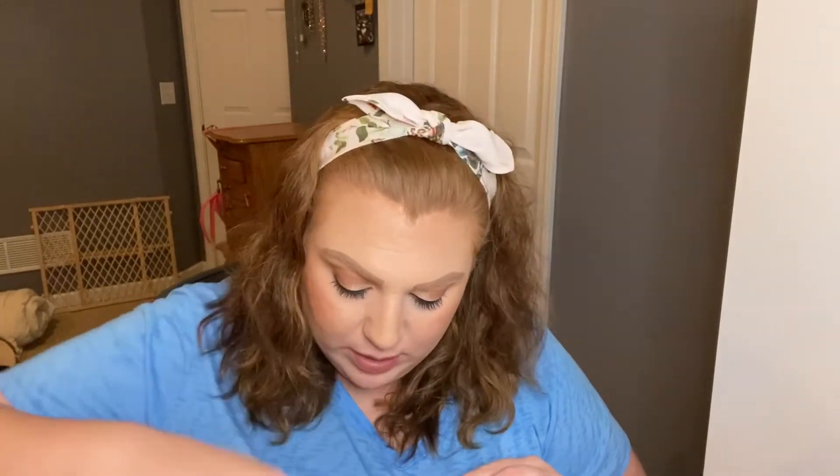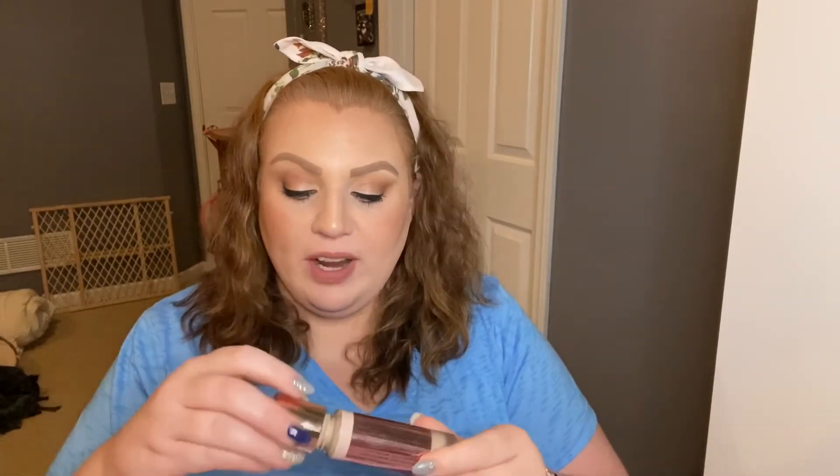Next is the Makeup Revolution Conceal and Define Full Coverage Foundation in shade F1. I already have this in my collection unopened — I'm trying to use up what I have before I go back to it. But anyway, this is a good foundation. We also have two more of the makeup wipes.